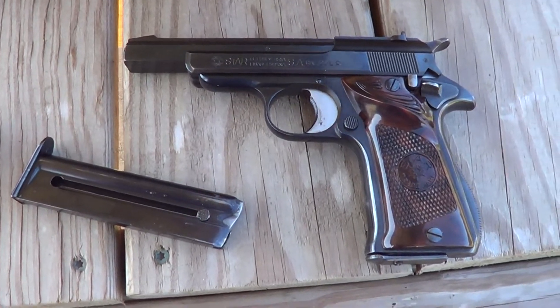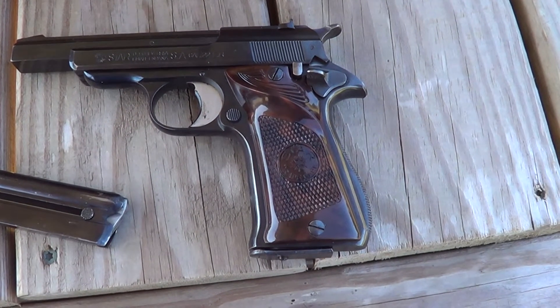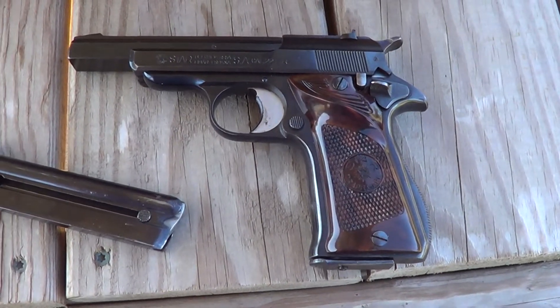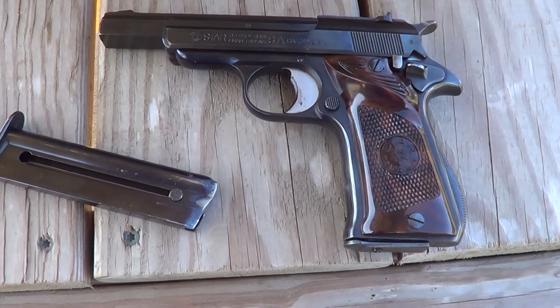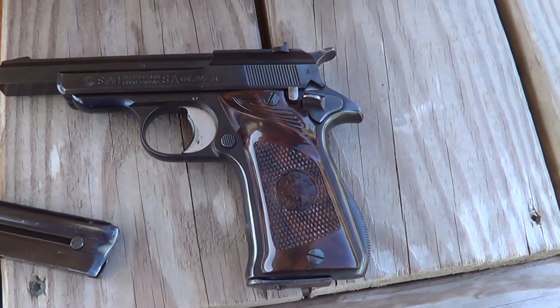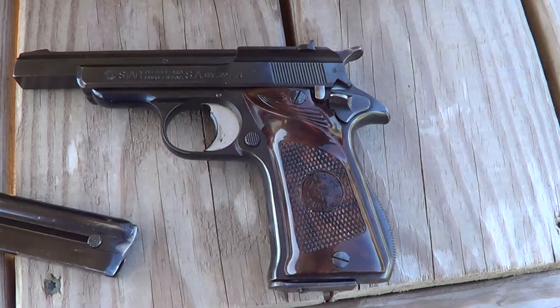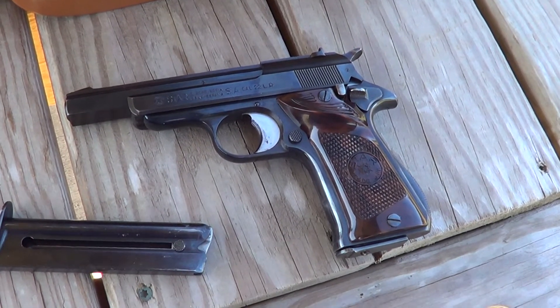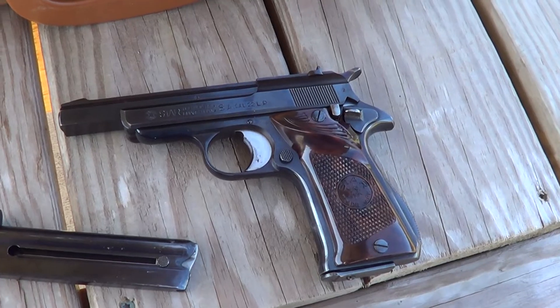What I got out to the range today is a little Star Model F. These are a little .22 long rifle pistol. They were imported back in the 60s. I've even got the sales slip for this one where it was sold in 1968.